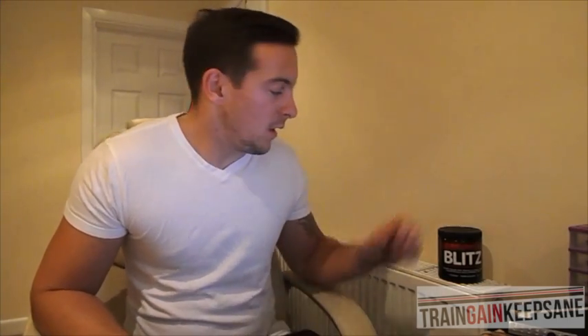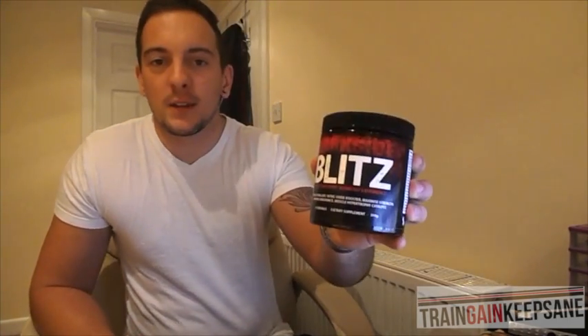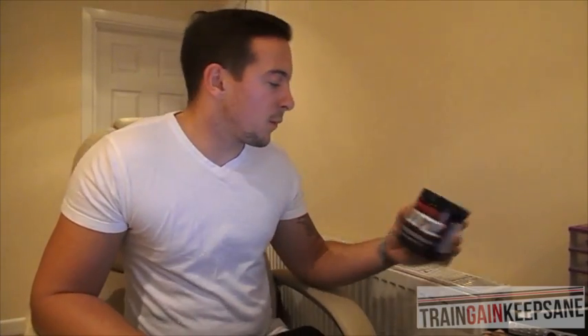What's up guys, it's Mike from Traingate and Keep Sane. I'm here today to talk to you about a pre-workout that I got from Body Mass Nutrition in Easton the other day. It's called Darkside Blitz, and it's made by a company called Asylum Nutrition, which is based from the shop in Ellesmere Port, Sports Asylum.